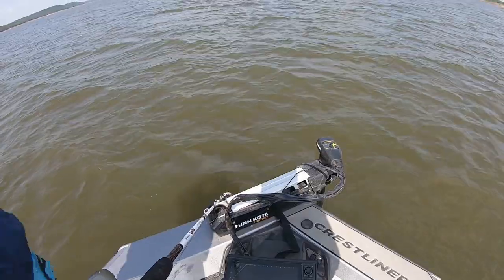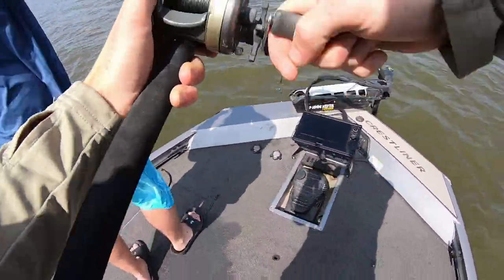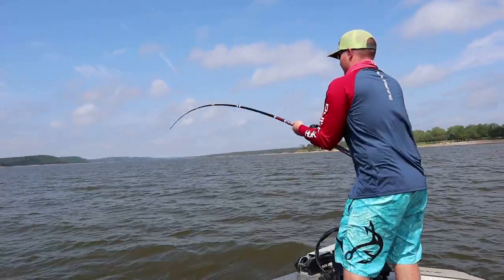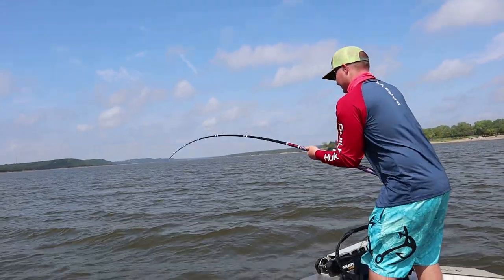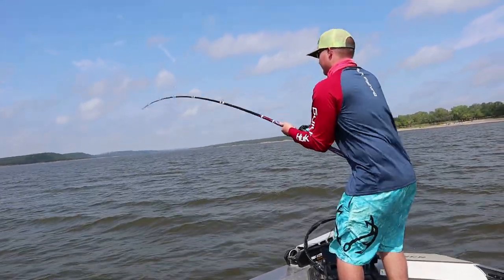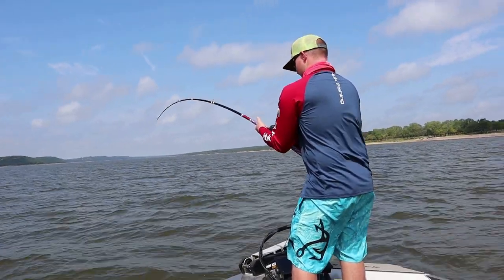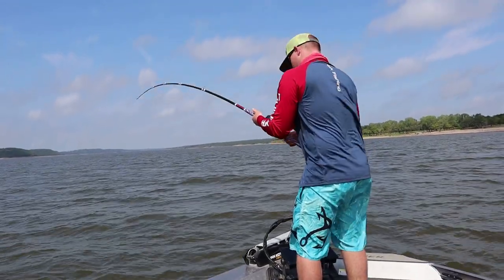Got him, got him! I'll get the camera. Did he come off? No, he's still on. We might be chasing this one — just tell me and I'll get on that big motor. I know you don't have as much line as I do.